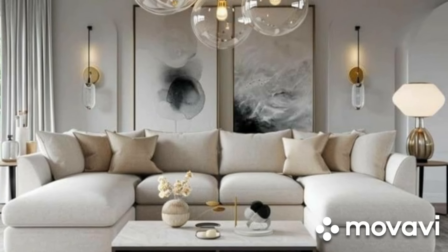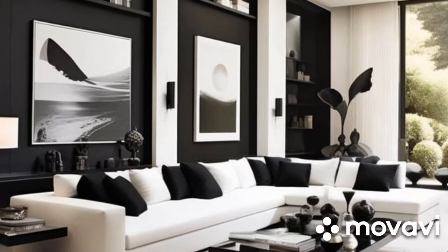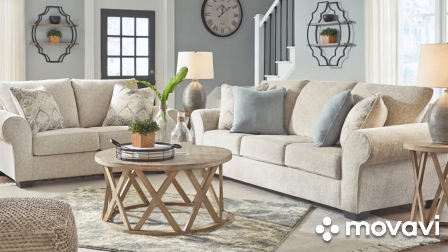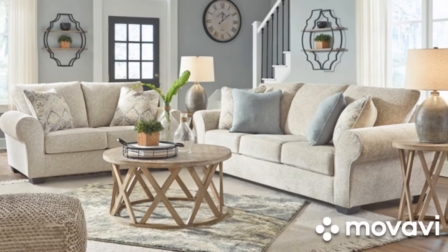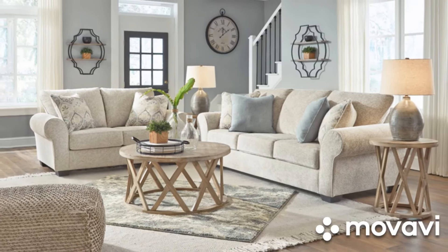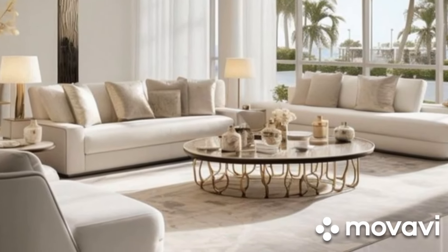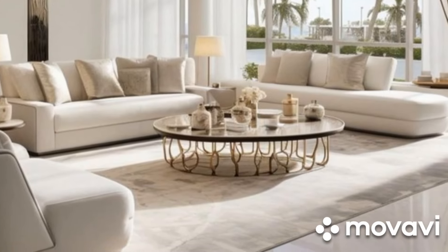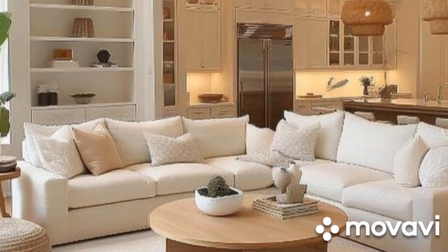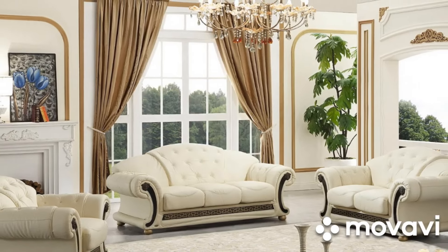The clean lines and neutral color contribute to a serene, uncluttered environment. Pair your white sofa with minimalist furniture and decor to maintain the simplicity of the space. Think sleek, modern coffee tables, simple shelving, and understated lighting. The key is to keep the decor minimal and let the white sofa be the focal point. To add a touch of warmth and texture, incorporate natural elements like wooden accents, plants, and soft textiles. A light wooden coffee table, a few potted plants, and a cozy throw can add just the right amount of warmth without compromising the minimalist aesthetic.